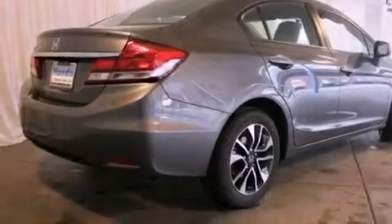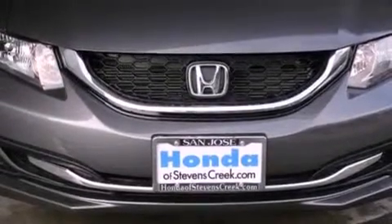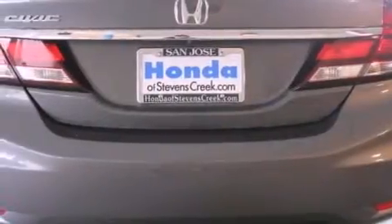All of the following features are included: a power moonroof, air conditioning with automatic climate control, cruise control, and a CD player.